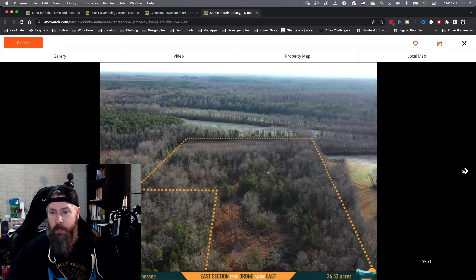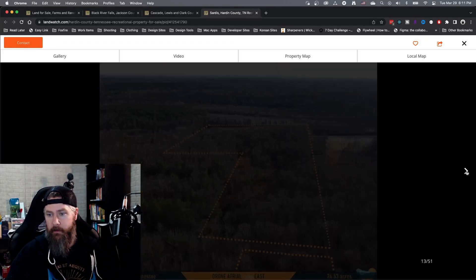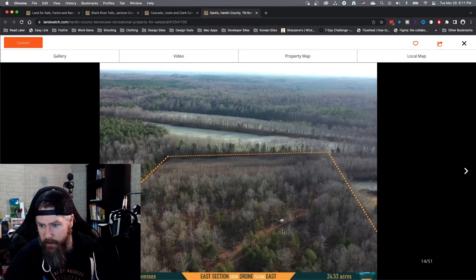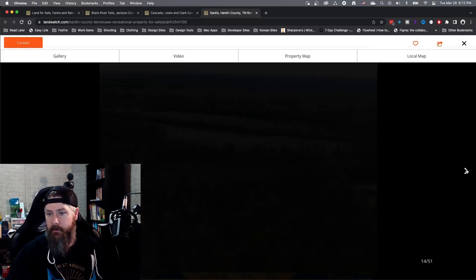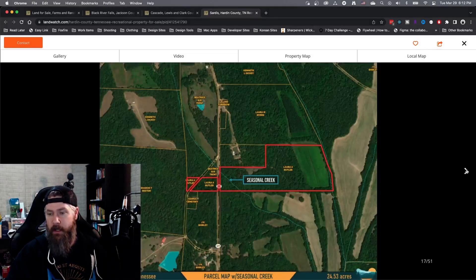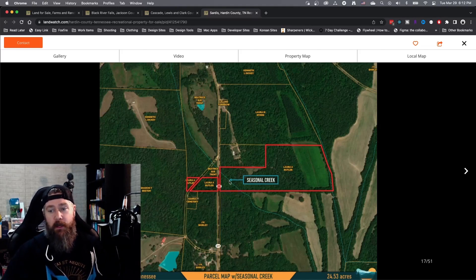There's a nice little stream or creek running through the property with some open cleared space — good for an off-grid cabin. It looks like they parked an RV out there as their cabin in the woods. One important note: this is a seasonal creek, so it will only run during wet and rainy seasons and will likely dry up in the winter. If you're expecting a year-round water source on the property, this may not provide that.